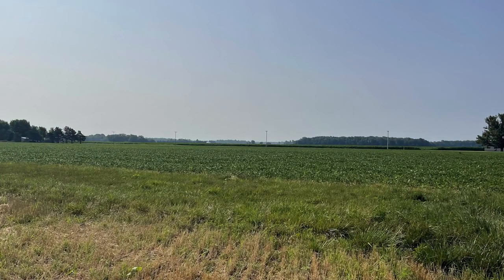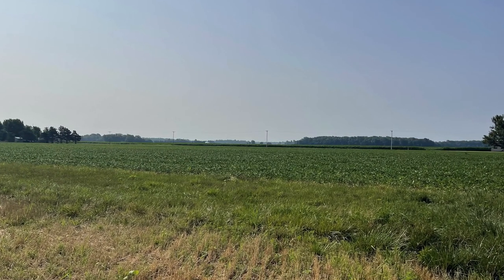Farmland in Hardin County, Ohio has demonstrated annual historical appreciation of approximately 6 percent, which is in line with USDA cropland data over the last 55 years.